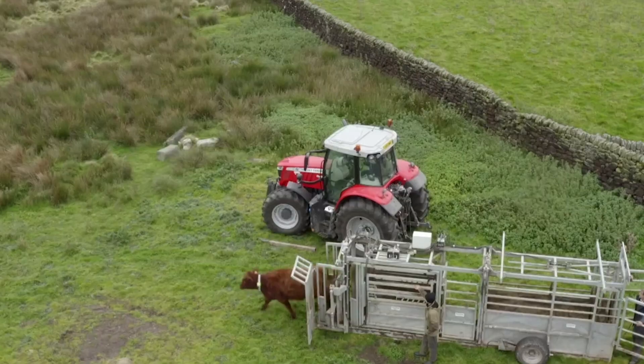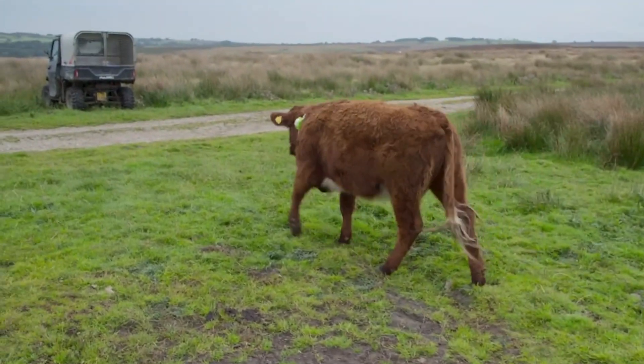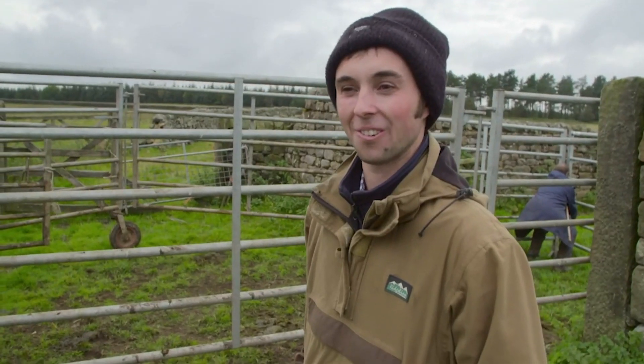But with only five collars between the herd, Jack's plan faces a fundamental flaw. There's a risk that if those five cows stay together and the rest of them disappear — by this time tomorrow, we'll know what's happened.